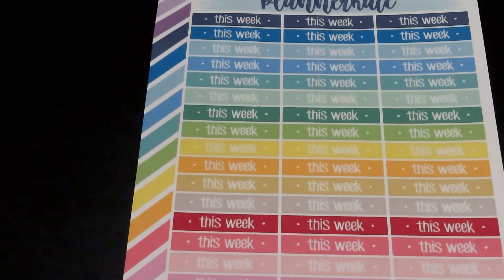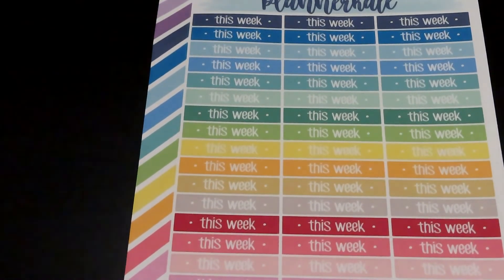That is all for the stickers that I got, and I look forward to putting these in my planners. That's all for me in this video, guys. If you liked this video, please like, comment, and subscribe. I will see you guys in the next one. Bye!